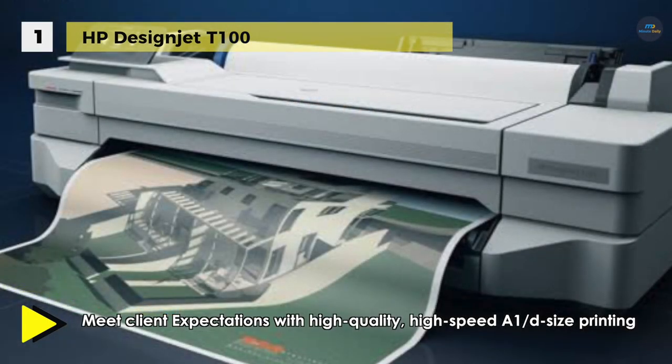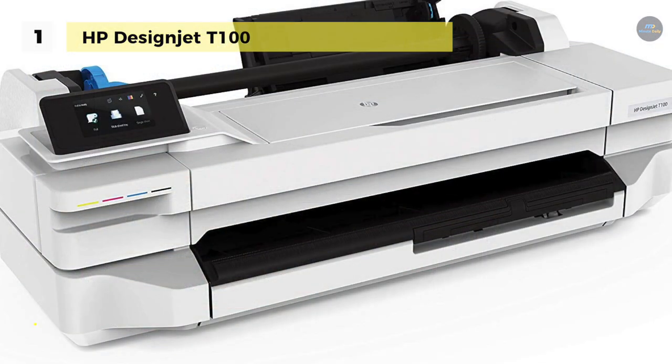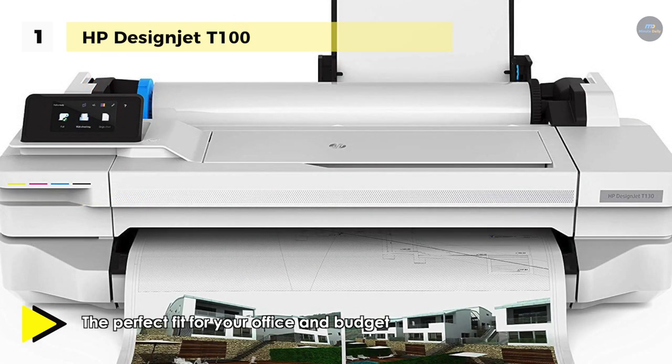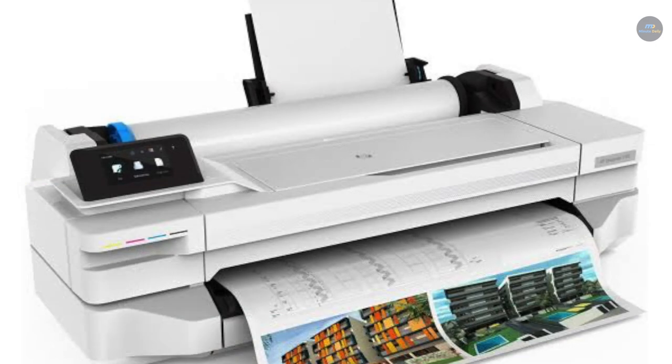For speed, the T100 has fast A1 print rates of 70 seconds a page and 32 prints per hour. The T100 also speeds up your PDF printing process with HP Click software, and you can easily access files from cloud folders and print them from your smartphone with the HP Smart app. HP also provides a free and automatic HP Poster web app that lets you impress clients with professionally designed posters. If you liked this video, give it a thumbs up, and if you haven't already, hit that subscribe button.